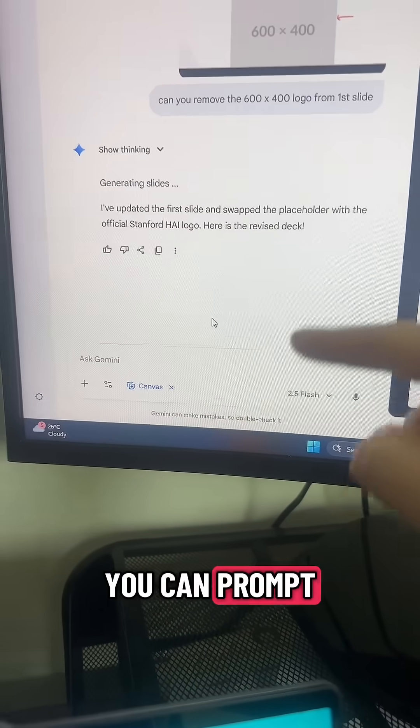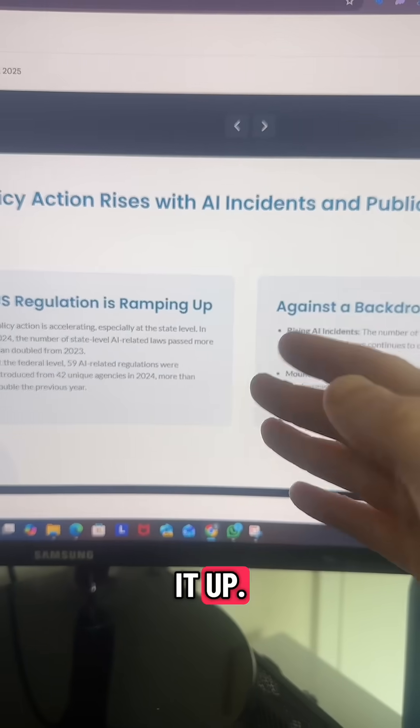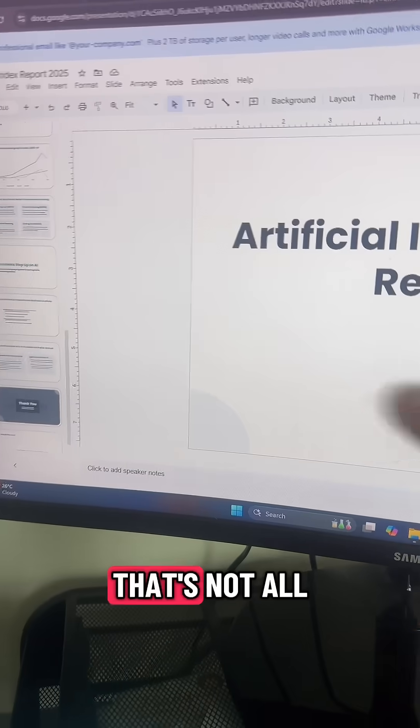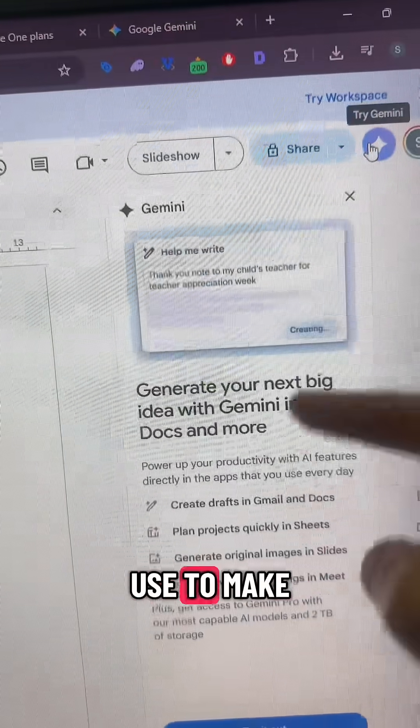Similar to tools like Gamma, you can prompt it to make updates — sometimes this can regenerate the full slide and mess it up. In Gemini you can simply export the slides, then easily tweak content or images. And that's not all, because in Google Slides you can select 'Try Gemini' to make further changes.